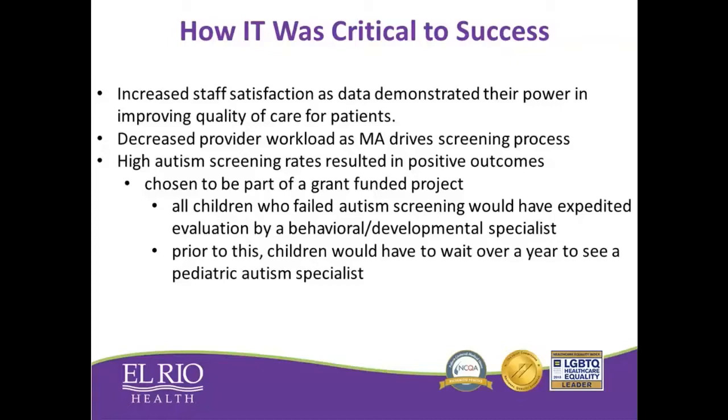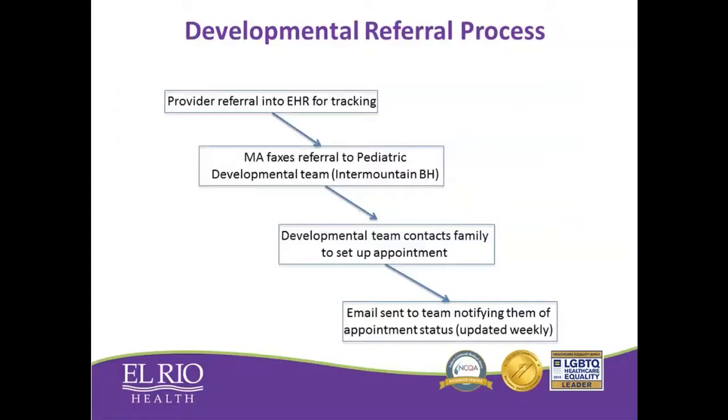A great benefit was that because of our high screening rates, we were chosen to be part of a grant-funded project in which all kids who failed their autism screening could be fast-tracked into evaluation by a developmental and behavioral specialist in one of our behavioral health groups called Intermountain Behavioral Health. In Tucson, Arizona, we don't have a lot of developmental specialists, and prior to this, any kids with suspected autism would face a one to two year wait to get evaluated. The new process was: identify kids as positive on their screening test, generate a referral to Intermountain Behavioral Health, Intermountain would contact the family for evaluation, and the provider team received a weekly update on all referred patients and their status — whether pending evaluation, evaluation completed, and what the outcome was.